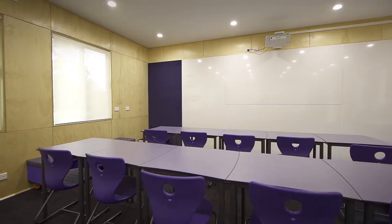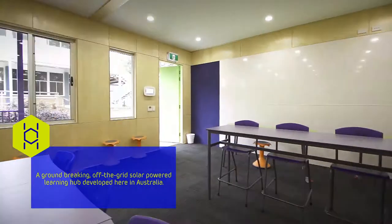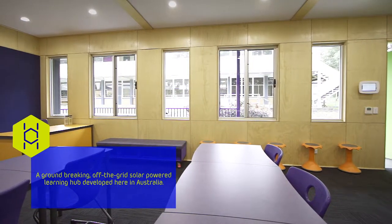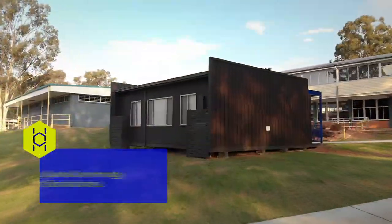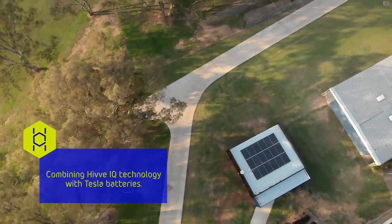The Hive is an Australian company that's created a sustainable classroom which is groundbreaking and runs totally off-grid. The classroom is fully powered by solar and Tesla battery storage and generates 100% of the power it needs to maintain a perfect learning environment year-round.